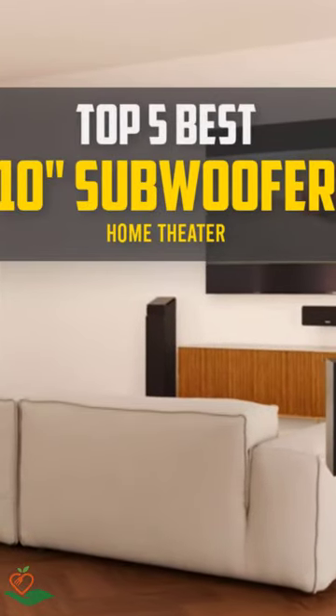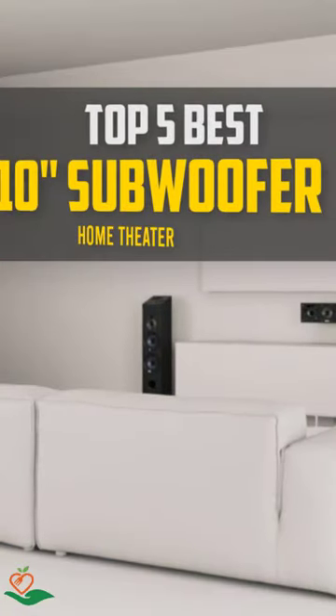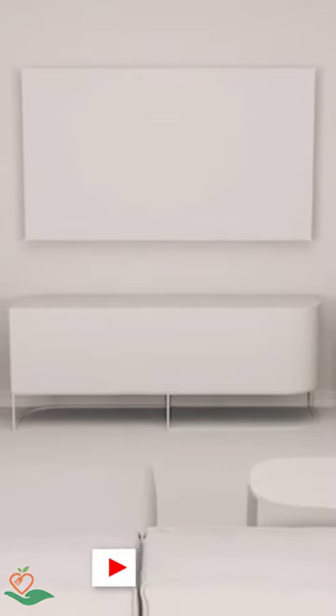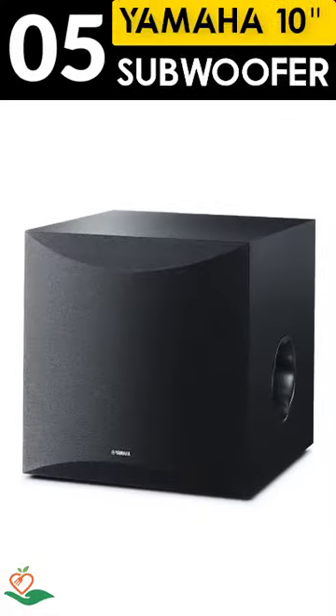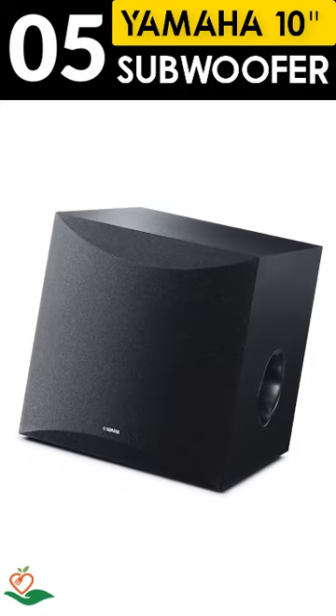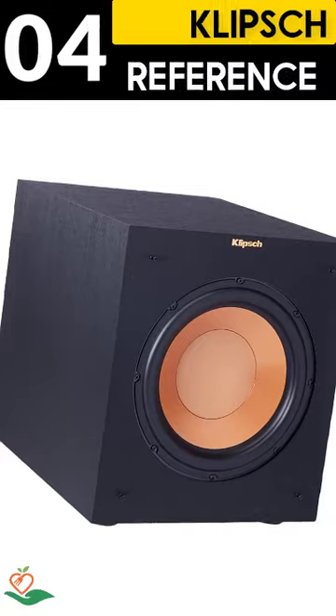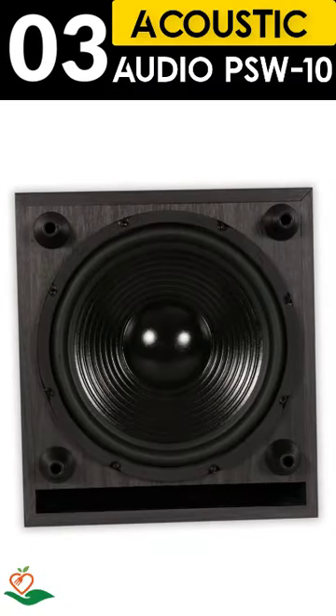Today, we review the top 5 best 10-inch subwoofer home theater that you can choose the right one for your purpose. After spending two weeks of research and consumer survey, we compiled this list. If you want more information and updated pricing on the products mentioned, be sure to check the links in the description below.